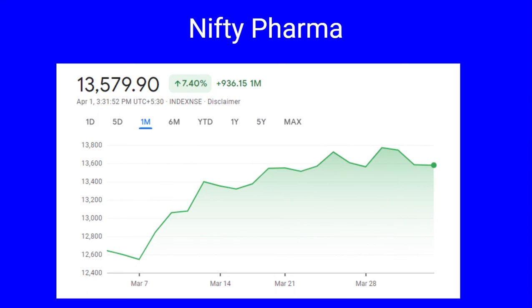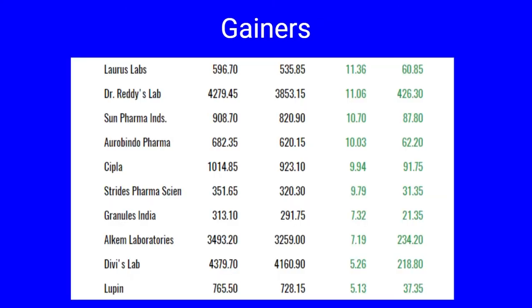Next we cover Nifty Pharma. During the month of March, Nifty Pharma closed at 13,579, a gain of 7.40 percent. In point terms it has gone up by 936 points. The month low of 12,546 was achieved on March 7th and it is now trading near the month high of 13,647, indicating bullishness in the sector. The major gainers include Laurus Labs and Dr. Reddy's both gained by 11 percent, Sun Pharma and Aurobindo both went up by 10 percent, Cipla and Strides Pharma both up by nine percent, Granules India and Alkem Labs up by seven percent, while Divi's Labs and Lupin jumped by five percent during the month.